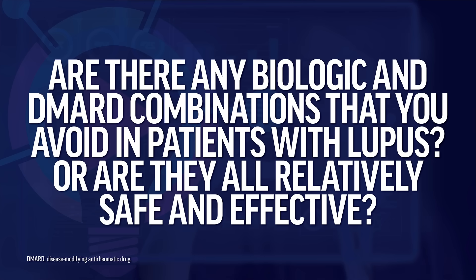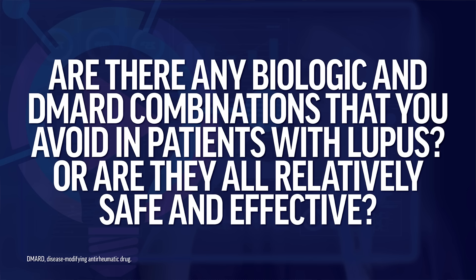Our first question is: are there any biologic and DMARD combinations that you avoid in patients with SLE, or are they all relatively safe and effective? This question has to do with what combinations of therapies we can use in our patients with SLE. The field is moving towards combination therapy — we have that specifically in the guideline for lupus nephritis, our updated ACR 2024 guideline.